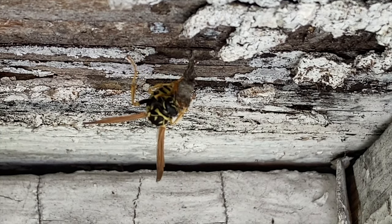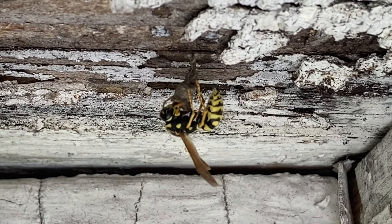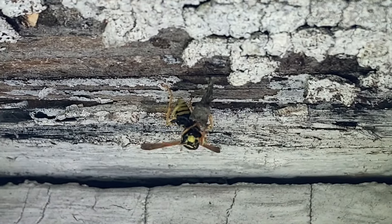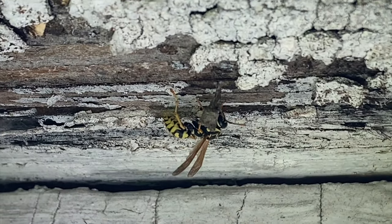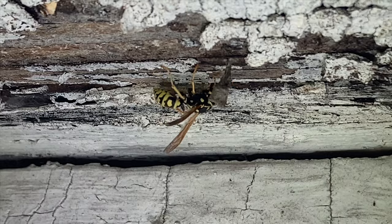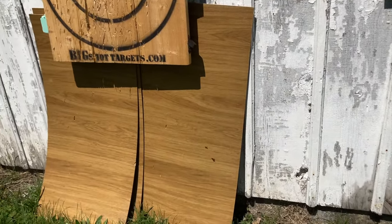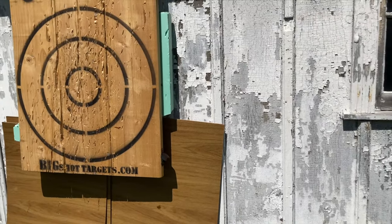Eventually the first generation of worker wasps — infertile females — will be born in these cells. Once that first generation is born, they will take over nest maintenance duties and the queen or foundress will focus on laying most of the eggs. There are times when infertile female workers will also attempt to lay eggs, but they'll be eaten by the queen — this is how she maintains dominance and controls the number of male wasps born on the nest. Males shouldn't be born until later in the season, so the queen will put a stop to any premature egg-laying if she sees it.